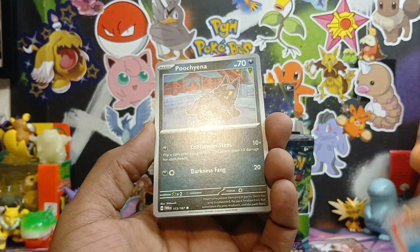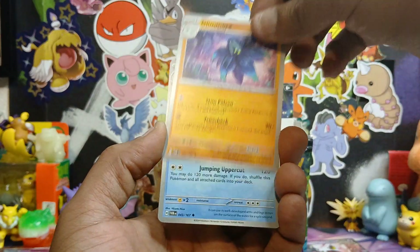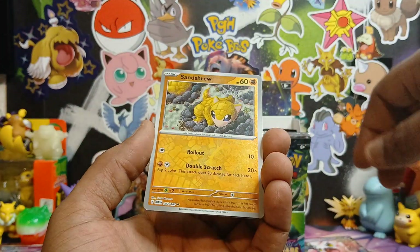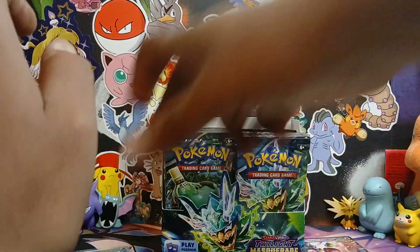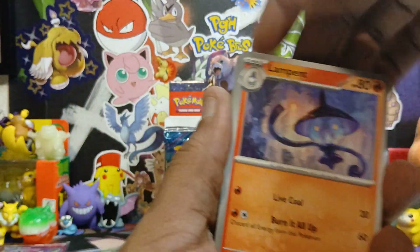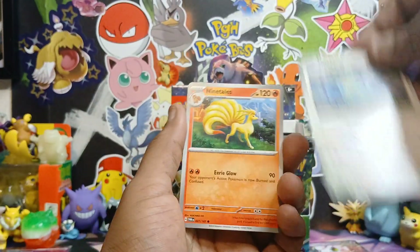Continuing through the packs. Last pack of this set of six - twelve packs down. Be sure to stop back on Wednesday for random Pokemon product Wednesday. Don't know what I'm gonna open but I'm actually buying a lot of product so I have some options.